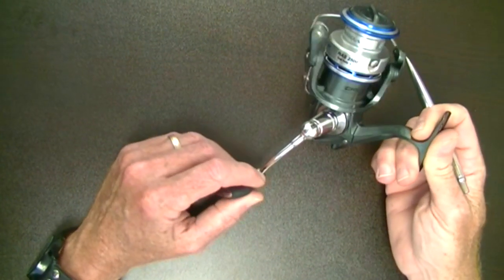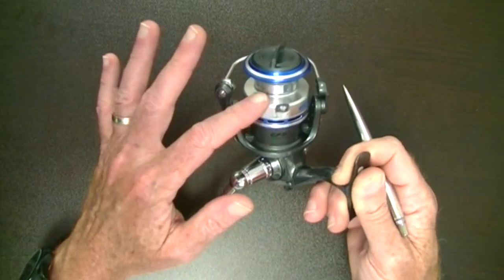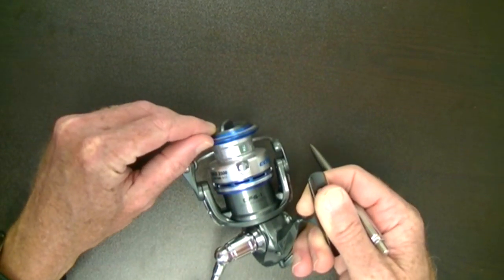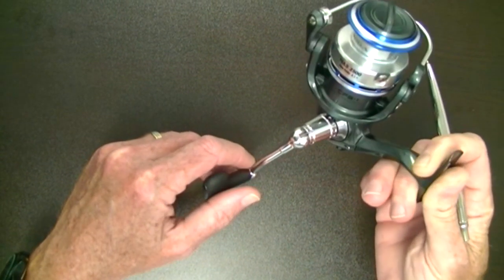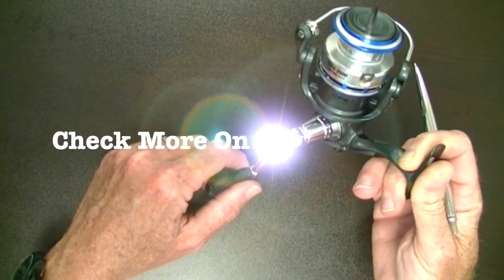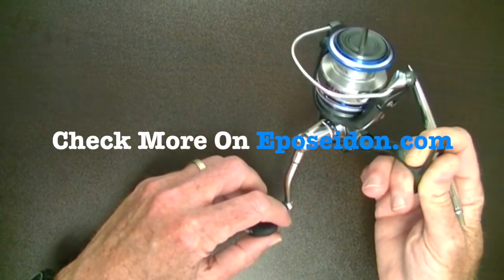CNC machined handle, patented design, aluminum spool with a projection casting lip. Great reel — check it out at www.eposeidon.com and look for the HHS series. Thanks for watching.